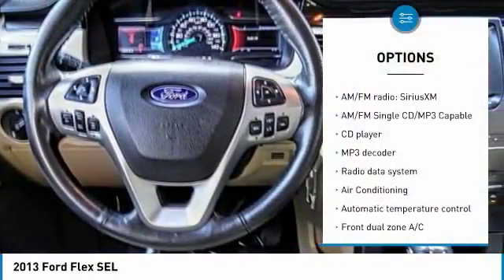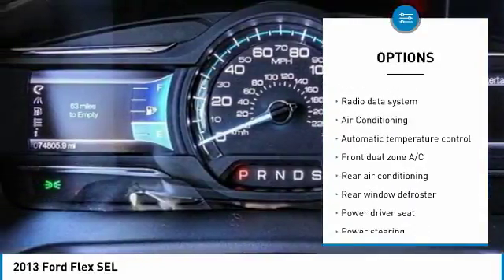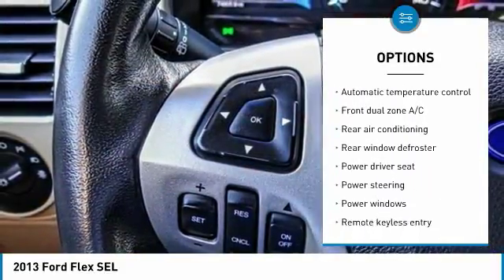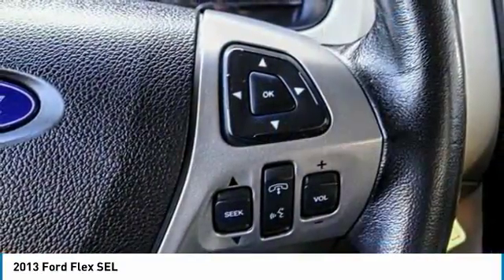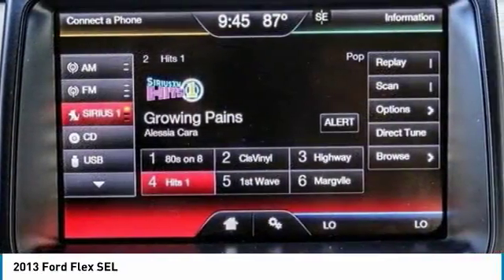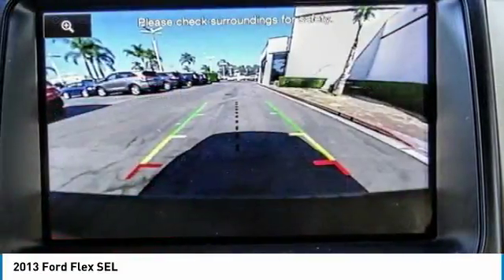Power passenger seat, traction control, air conditioning, dual airbags, power steering, alloy wheels, four wheel disc brakes, universal garage door opener, AM FM CD MP3 radio, electronic stability control.